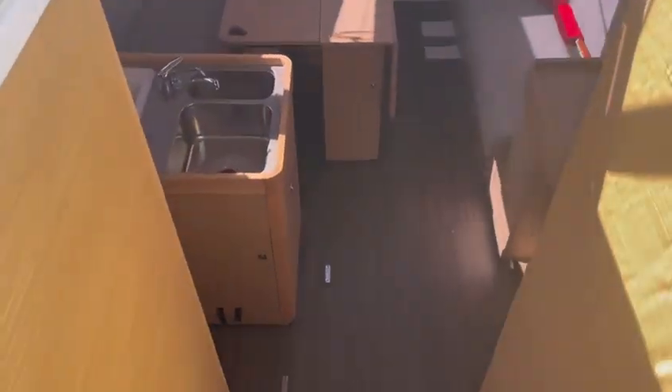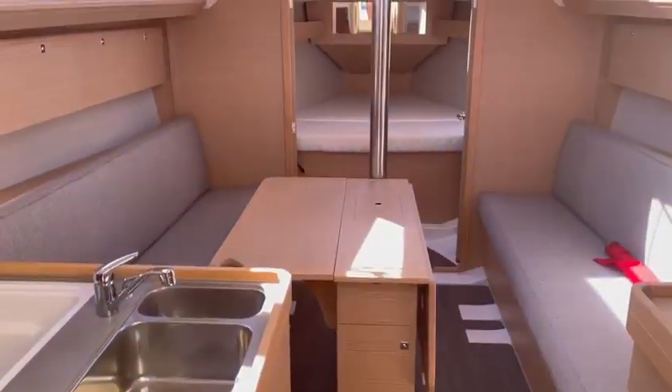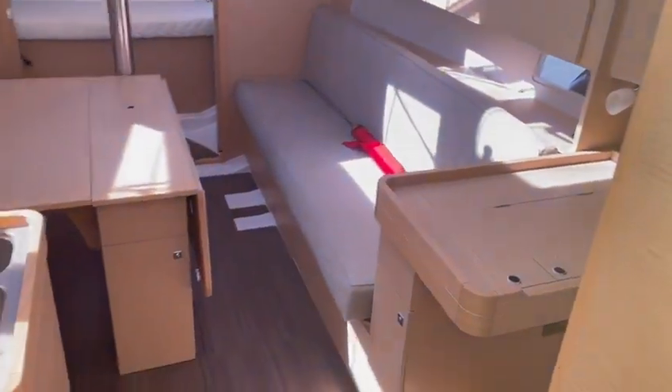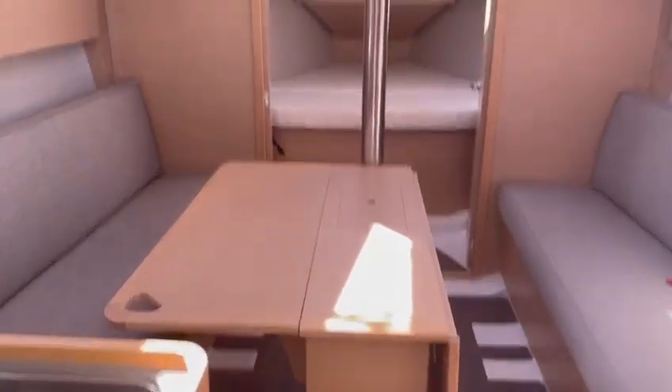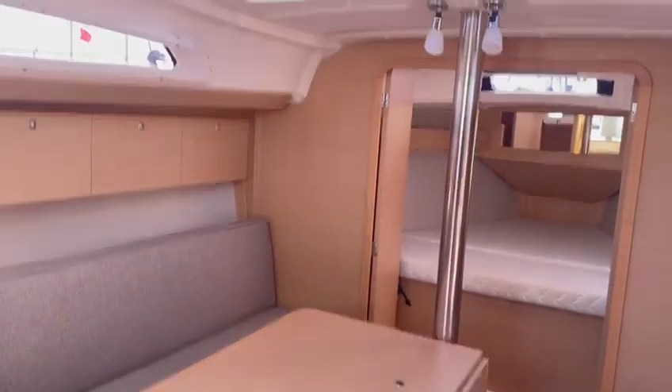Let's go take a look downstairs. So here we are downstairs.